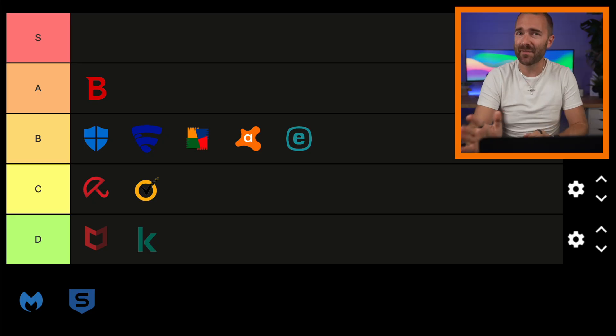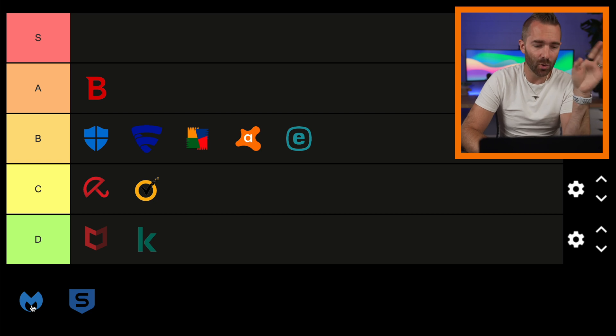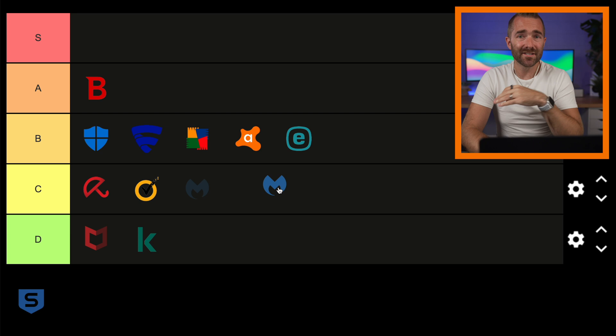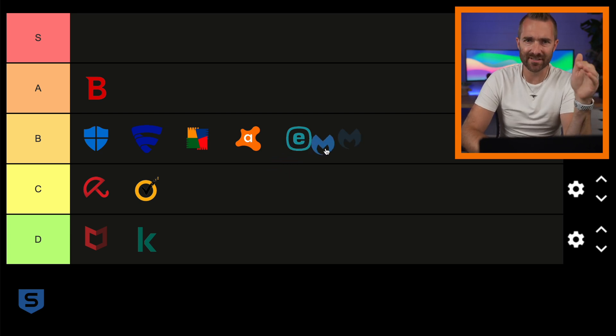Malwarebytes is next. They've been very well known for offering pure malware removal services, but they also offer antivirus protection along with their usual malware detection and removal. It does a very good job, but it does suffer from a few false detections, which lowers it to just under Bitdefender. So that's going to rest in the B tier.